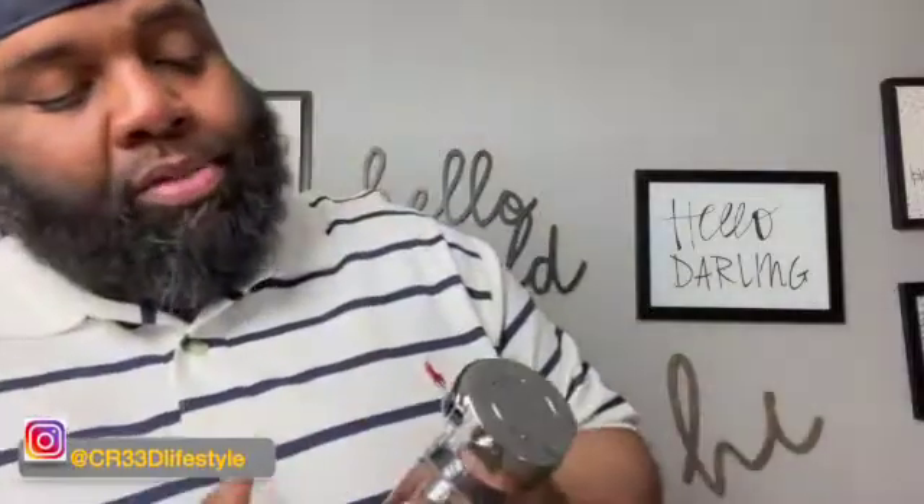This is a fragrance you can put on for an everyday type of thing. Most people who are into fragrances — men and women — don't tend to wear the same fragrance all the time. But this is one of those fragrances that you can wear every day if you choose to. Personally, I don't choose to, but you can.